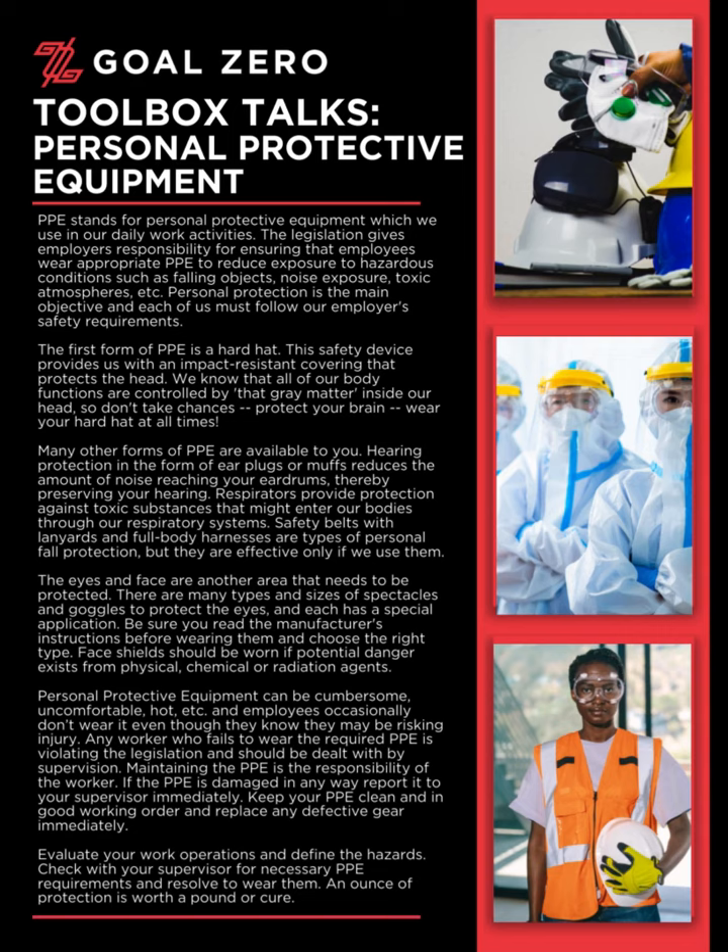PPE stands for Personal Protective Equipment, which we use in our daily work activities. The legislation gives employers responsibility for ensuring that employees wear appropriate PPE to reduce exposure to hazardous conditions such as falling objects, noise exposure, toxic atmospheres, etc. Personal protection is the main objective, and each of us must follow our employer's safety requirements.